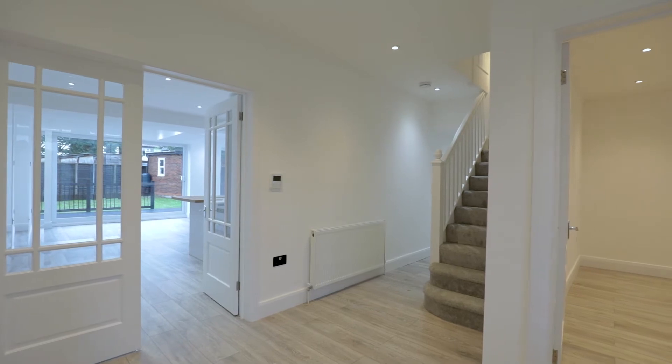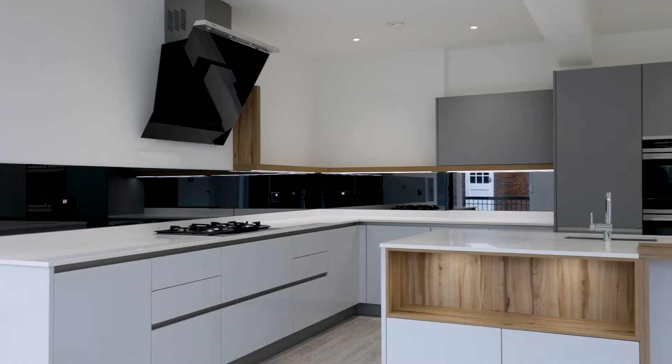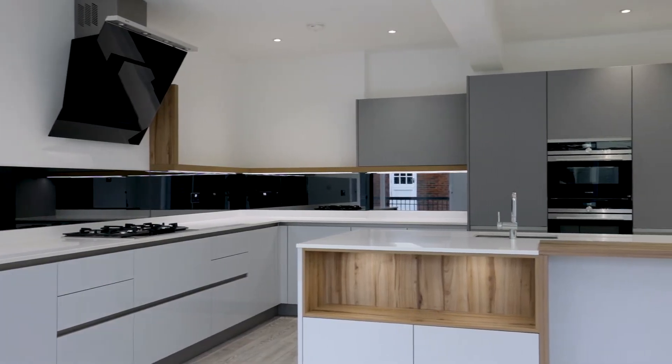Hello, I'm Tyron Ash from Fine & Country and welcome to this video tour of Kent Drive in Cockfosters. This property has been remodelled and redesigned to an exceptional standard, offering beautiful living accommodation over 2,400 square feet and spanning over three storeys. Follow me to take a look around.